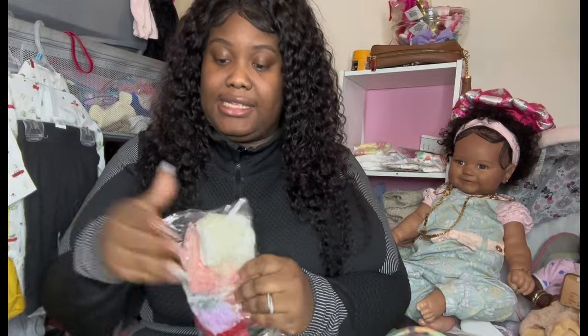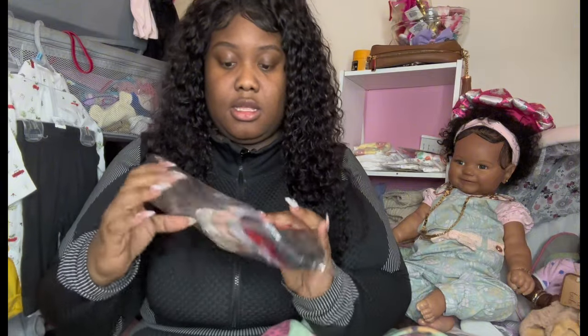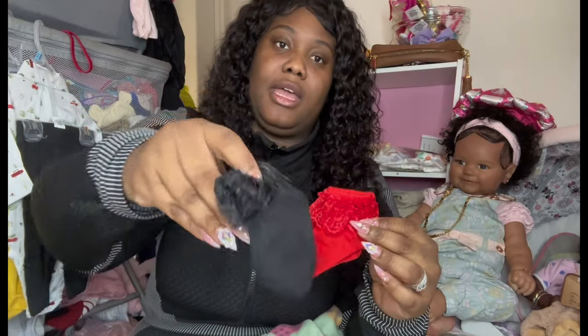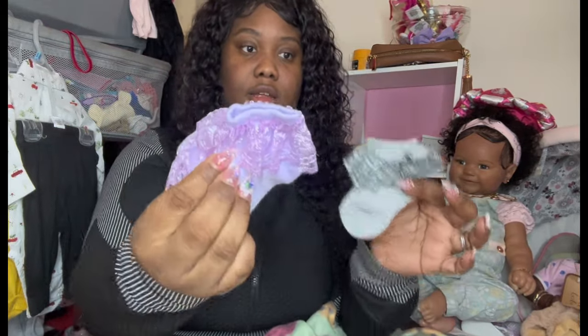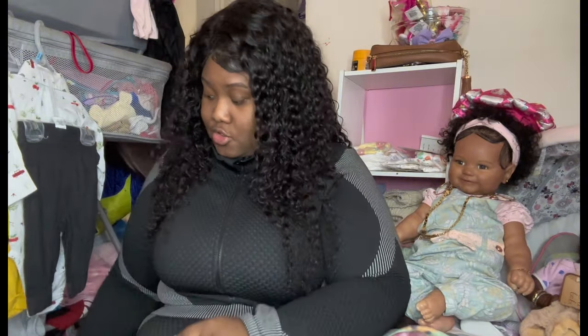Then we got these four-pack socks, size zero to six months. We got them in red with little lace at the bottom, then black, beige, a peachy color, gray, and lavender. These are so cute — I love lacy socks. I just think they add a flair to whatever outfit you put on. I put these kind of socks on my daughter all the time. She's a lacy girl.